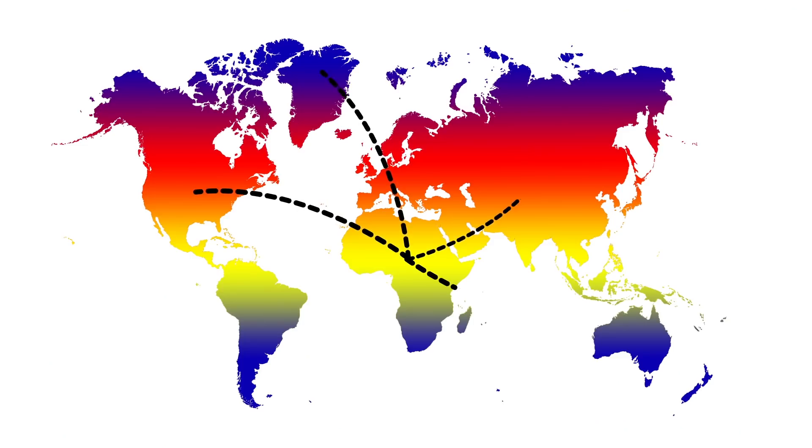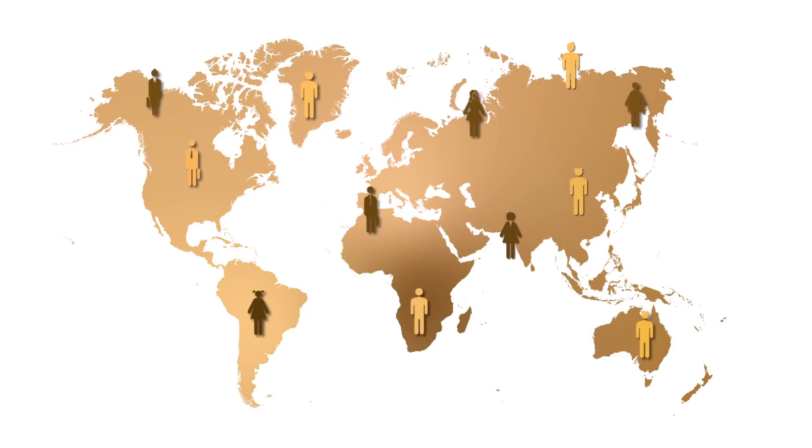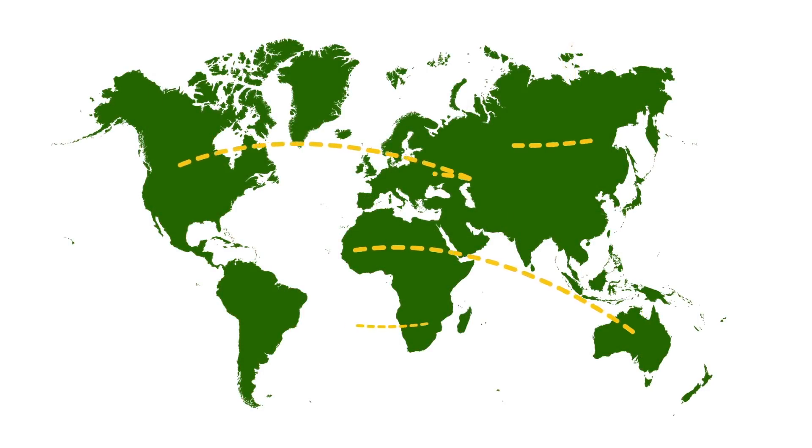As humans started migrating, the skin experienced varying UV intensities. To adapt to this change, melanin diversified and transformed itself and became suitable for the region. Now that we travel a lot more across the globe, this adaptation becomes a little more tricky.